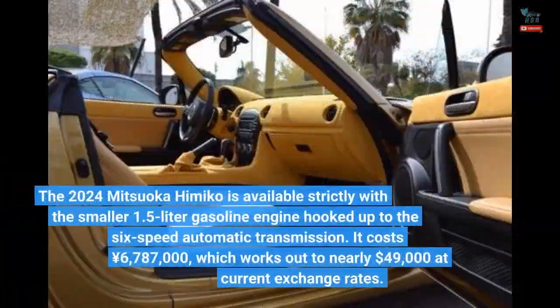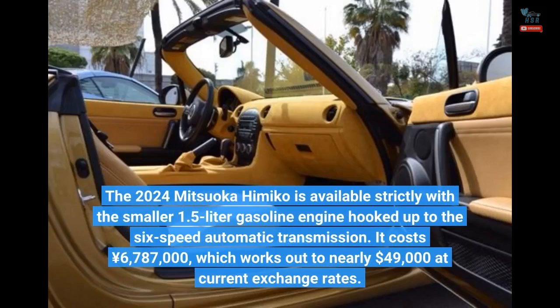The 2024 Mitsuoka Himiko is available strictly with the smaller 1.5-liter gasoline engine hooked up to the 6-speed automatic transmission. It costs 6,787,000 yen.